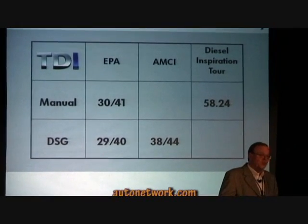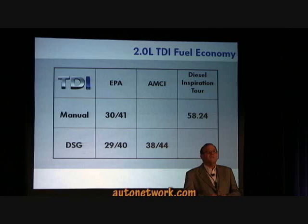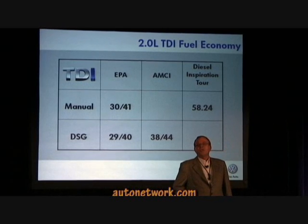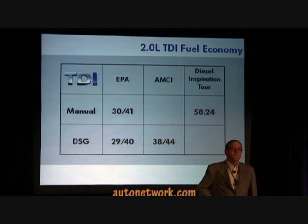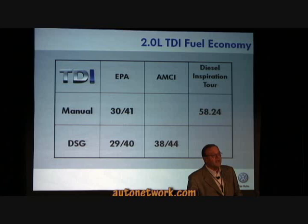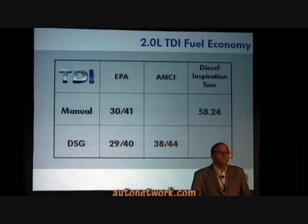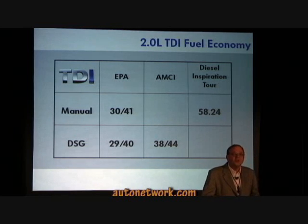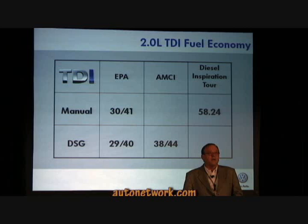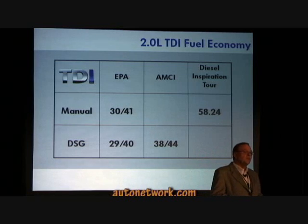But let me be frank with you — we believe that the Jetta TDI will over-deliver on these estimates. We contracted with a leading third-party independent certified testing organization to test the DSG-equipped Jetta TDI clean diesel in the real world. The two-liter TDI with DSG transmission got 38 miles per gallon in the city and 44 miles per gallon on the highway. The city estimates beat the EPA numbers by over 30%, and the highway estimate represents a 10% increase above EPA numbers. In my own suburban commuting in Auburn Hills, I average in the high 30s to 40s.